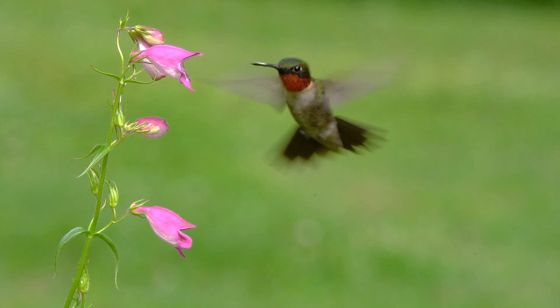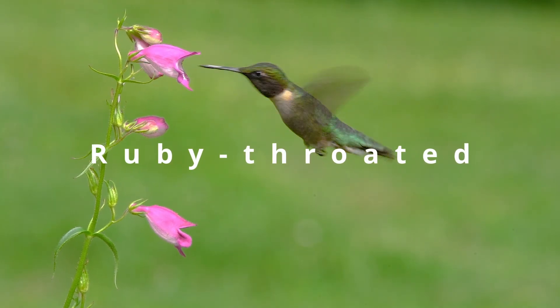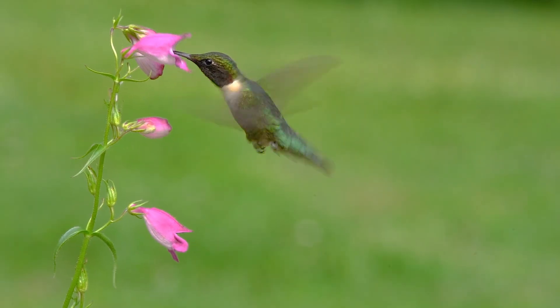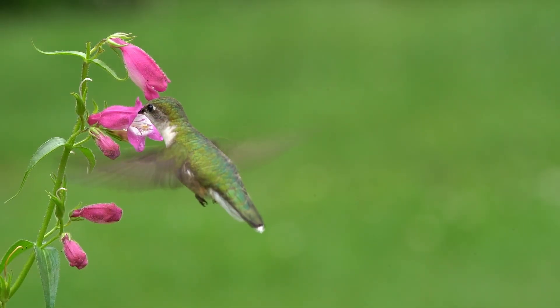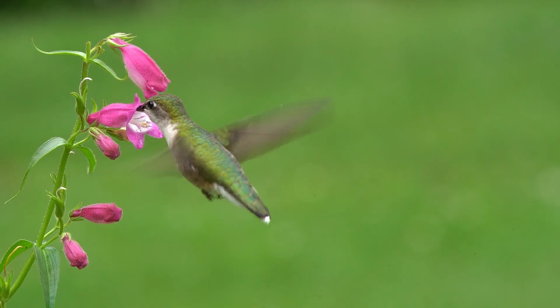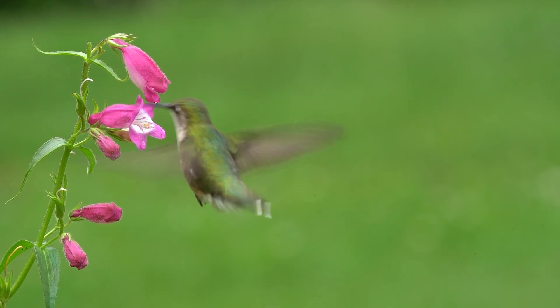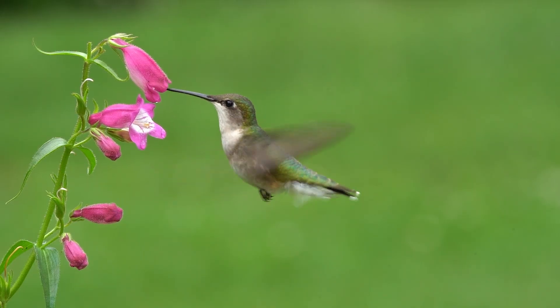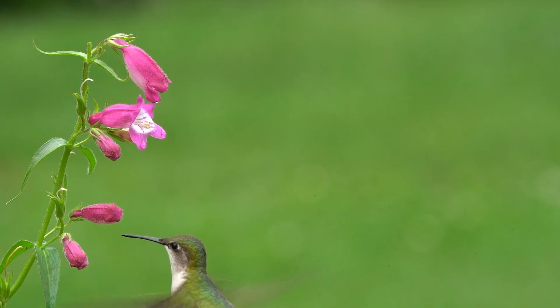Number four: the ruby-throated hummingbird. From December to February, ruby-throated hummingbirds reside in Central America, from Costa Rica to Guatemala, and in southern Mexico's southern Sierra Madre, Chiapas highlands, southern Gulf coastal plain, and the Yucatan Peninsula. They travel north to reproduce in the eastern United States and southern Canada, arriving from March to May and breeding in June and July.